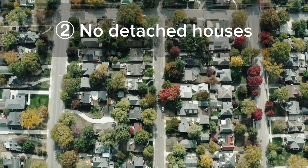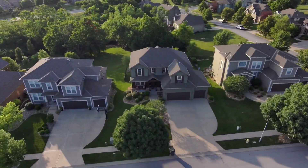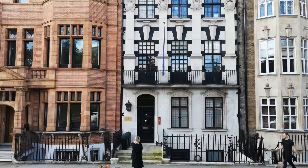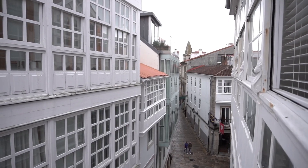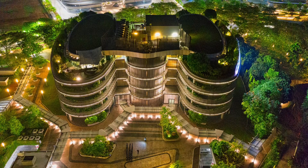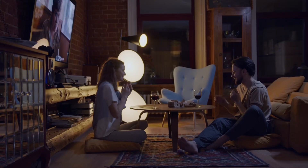Second, the city should have no detached houses or garages. These just suck energy and waste a ton of space, and they're such a pain to maintain. Instead, it would have elegant brownstones, townhouses, or apartments with lavish ground floor amenities. A prior video showed why these are safer, quieter, healthier, more affordable, and fun to live in.